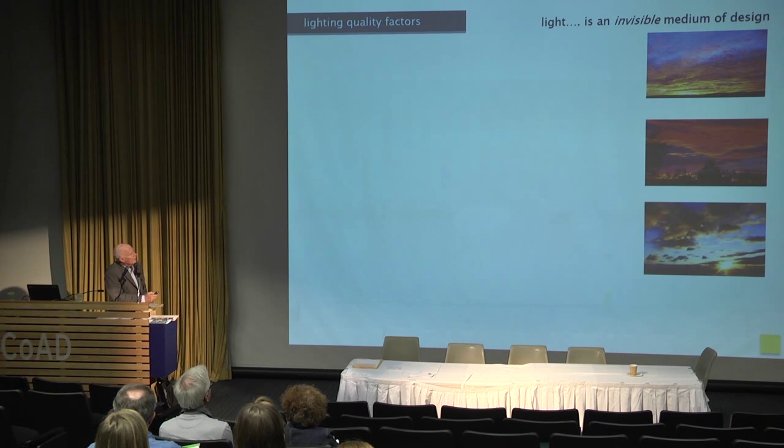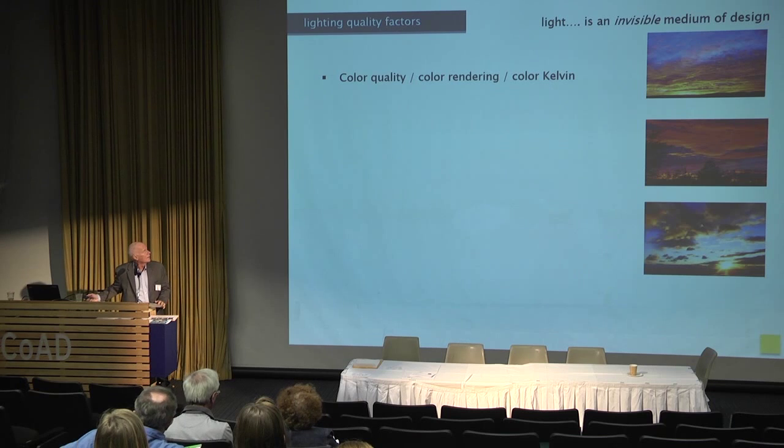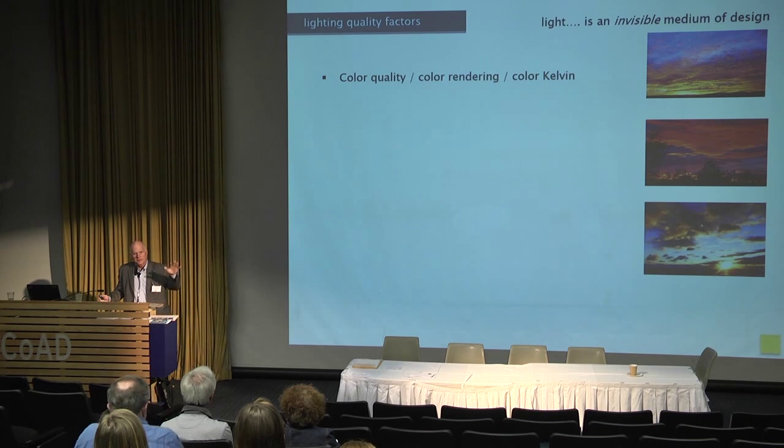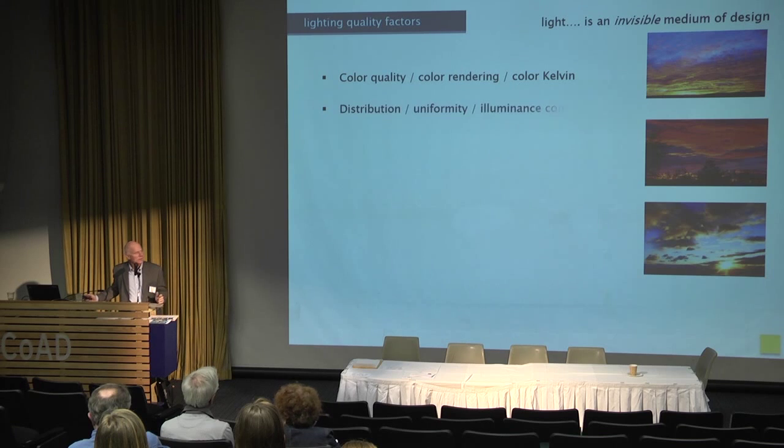Lighting quality begins with color — color rendering and color temperature of electric light and daylight. The better the color quality, the better your visibility. If you have poor color quality lamps in a project, visibility goes down. If you increase the color quality, visibility goes up — along with acuity, depth perception, and reaction time.